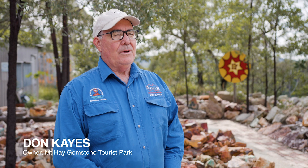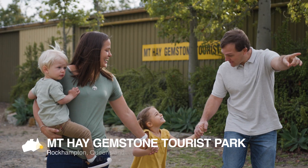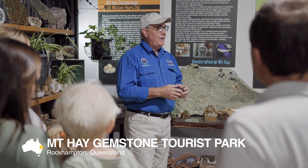My name is Don Kayes and we operate Mount Hay Gemstone Tourist Park. We're located just outside of Rockhampton.